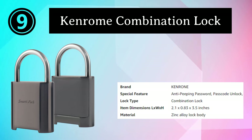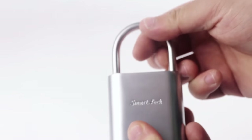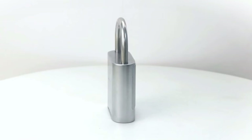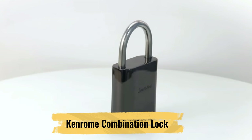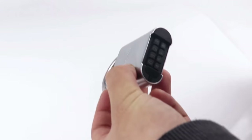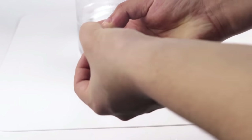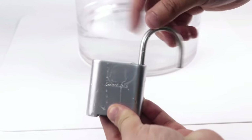Number 9: Kenroam Combination Lock. The Kenroam Combination Lock is a dependable and versatile security solution designed to provide peace of mind in various settings. With its user-friendly design and robust construction, it's suitable for a wide range of applications. It features a customizable four-digit code, eliminating the need for keys or additional tools, with easy-to-read dials and smooth operation. The Kenroam Combination Lock boasts a tough zinc alloy body and a hardened steel shackle, making it highly resistant to tampering in harsh environmental conditions, and is ideal for securing lockers, gates, luggage, backpacks, and more.